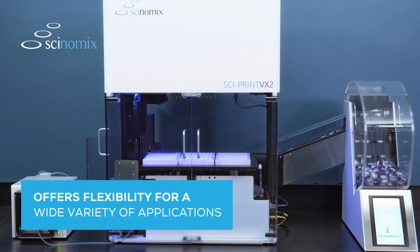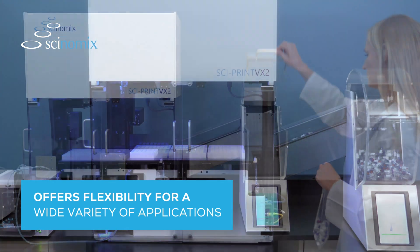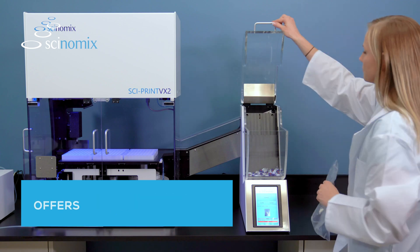Whether selling reagents that need to be labeled in cryovials, labeling vacutainers for blood draws, or research labs doing oncology studies, the VX Series offers the most flexibility for a wide variety of custom processes and applications.